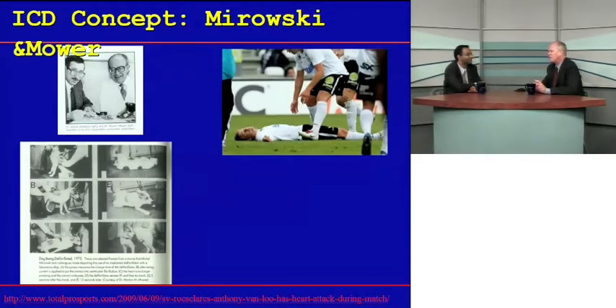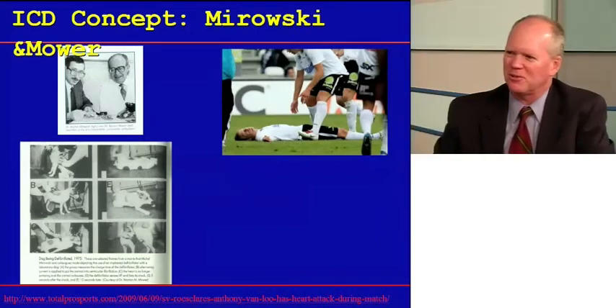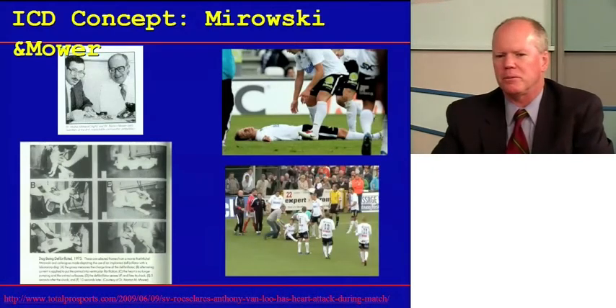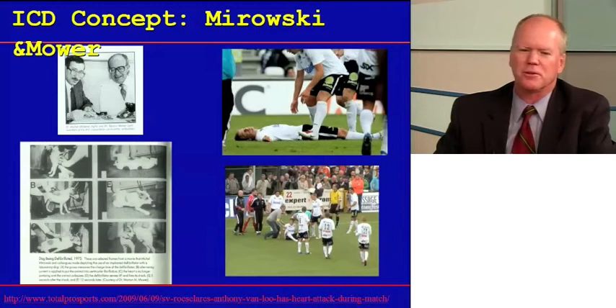The implantable defibrillator was developed by Michelle Mirowski and Morty Mower. They implanted prototypes in dogs and showed that when ventricular fibrillation was induced, the implanted device could rescue the animal back to normal rhythm. There's even an episode captured during a soccer match where a player with an implanted defibrillator collapsed and then sat up after his defibrillator fired.